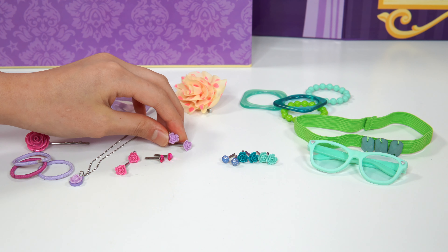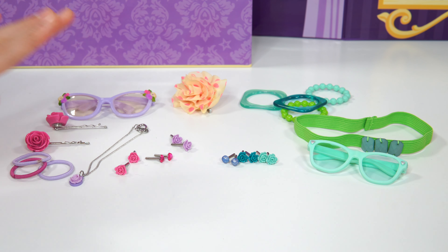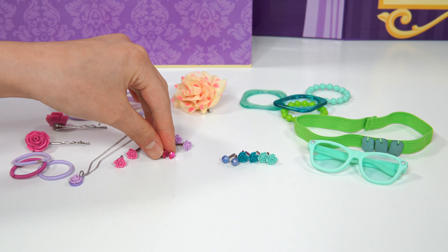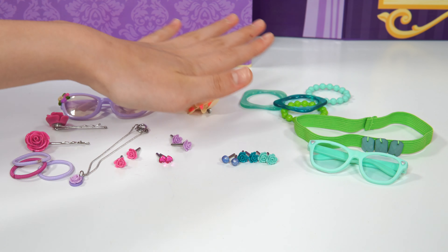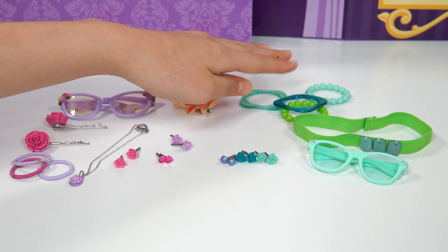So these are the earrings. Which one's your favorite? Comment down below. Which one's yours? I like this one. You like the pink one? Yes. I have to say I like gemstones. You like the gemstones. Cool. Now it's time for Blue Bell. We have earrings, a headband, glasses, and a bracelet.